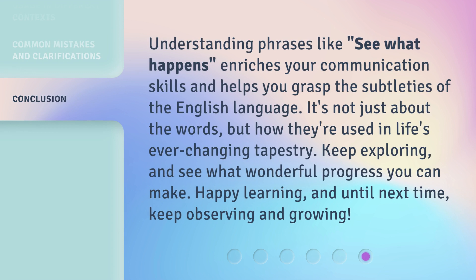Understanding phrases like 'see what happens' enriches your communication skills and helps you grasp the subtleties of the English language. It's not just about the words, but how they're used in life's ever-changing tapestry. Keep exploring, and see what wonderful progress you can make. Happy learning. And until next time, keep observing and growing.